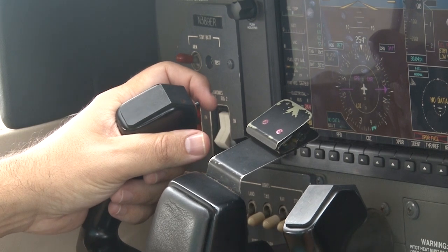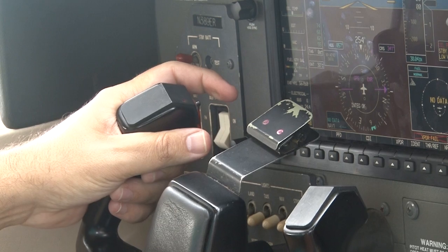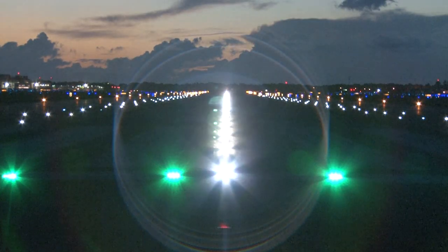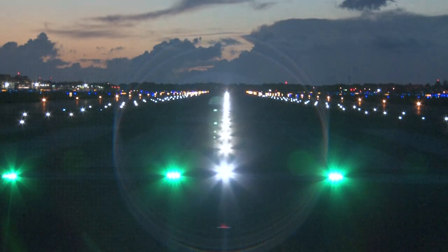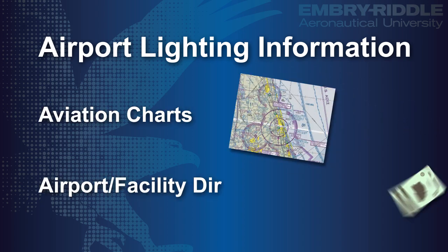Pilot-controlled lighting is activated by keying your microphone for a certain number of clicks within five seconds. The number of clicks determines the intensity of the lighting. Most pilot-controlled lighting will turn off after 15 minutes. Information on airport lighting is found on aviation charts and in the airport facility directory.